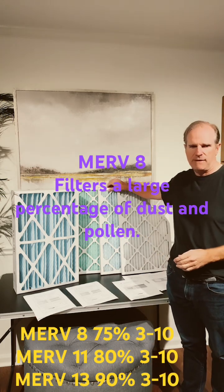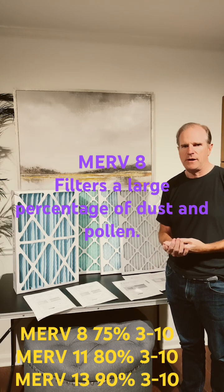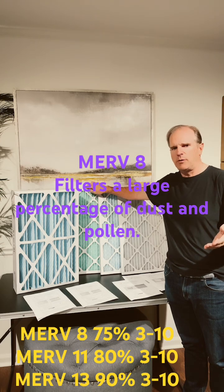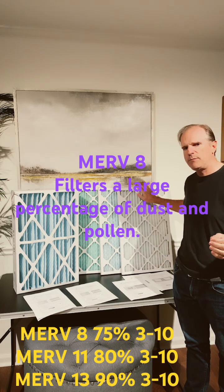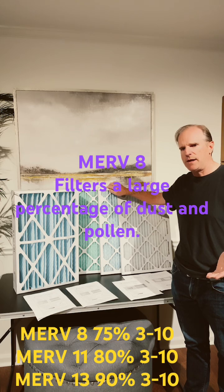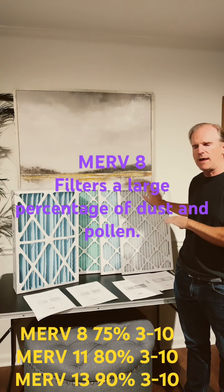As you go up to a MIRV 11, the blue filter, it's going to filter out a much larger percentage of those particles — 85% of those particles. And then on the MIRV 13, 90% of those particles. But as you go to the very small particles, 1 to 3 microns, the MIRV 8 is only going to filter out 20%, where the MIRV 11 will filter out 65%. That's over three times what the MIRV 8 will filter out.